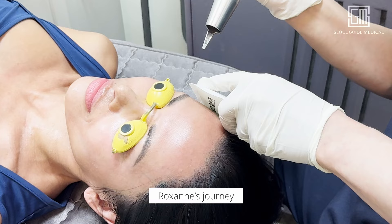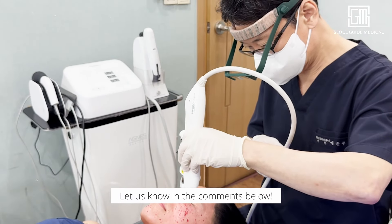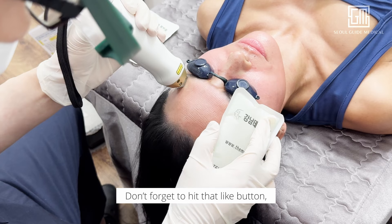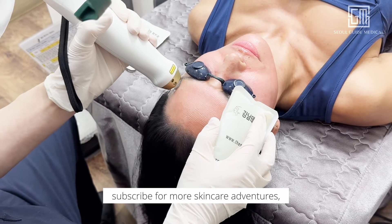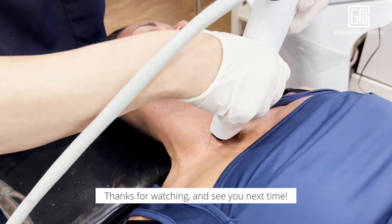So there you have it — Roxanne's journey through these amazing treatments in Korea. Which one are you most excited to try? Let us know in the comments below. Don't forget to hit that like button, subscribe for more skincare adventures, and ring the bell so you never miss an update. Thanks for watching, and see you next time.